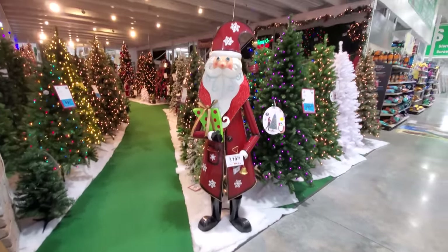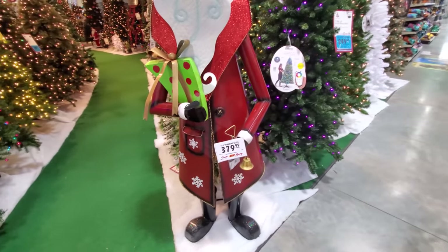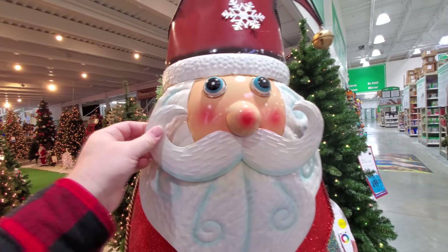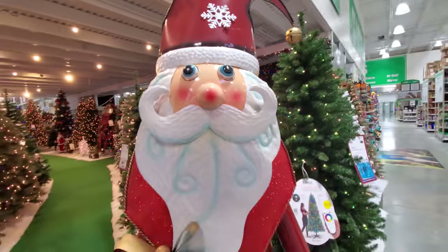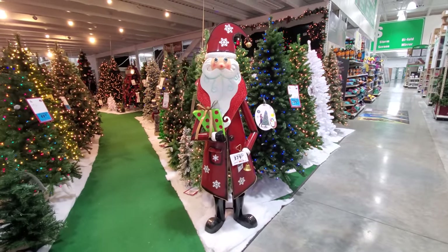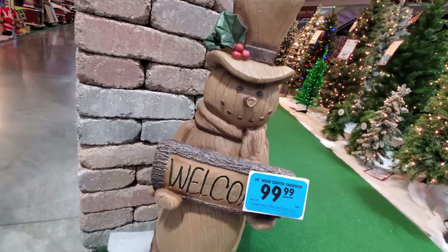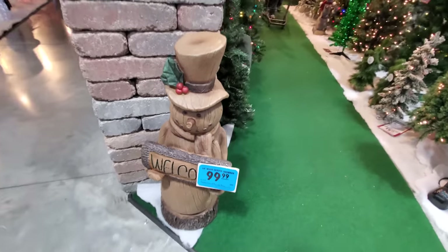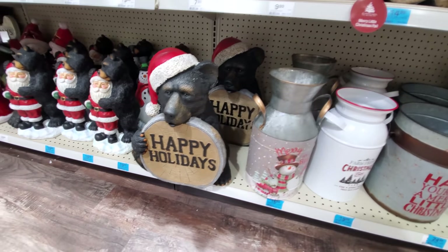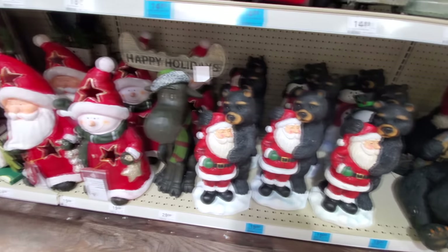Oh, I almost missed the giant tin Santa. He is 76.5 inches tall — why the heck are they using inches? That's like six feet tall. And he's nice and thick too. I thought I almost knocked him over, but I think he's supposed to wobble back and forth like a bobblehead. A wood-carved snowman — that's kind of cool. I really like this Happy Holidays bear. Oh look, it's a bear with Santa — Santa's getting a bear hug. And there's a moose.